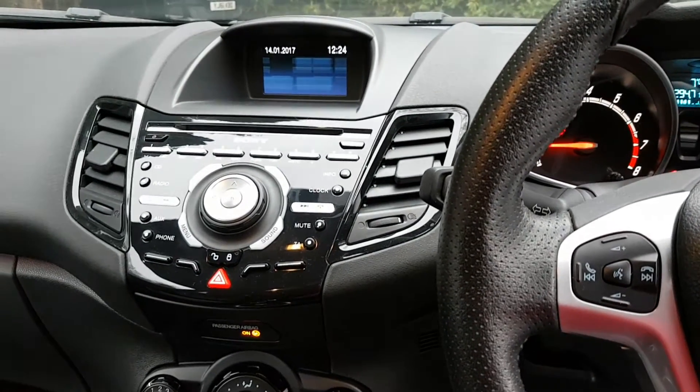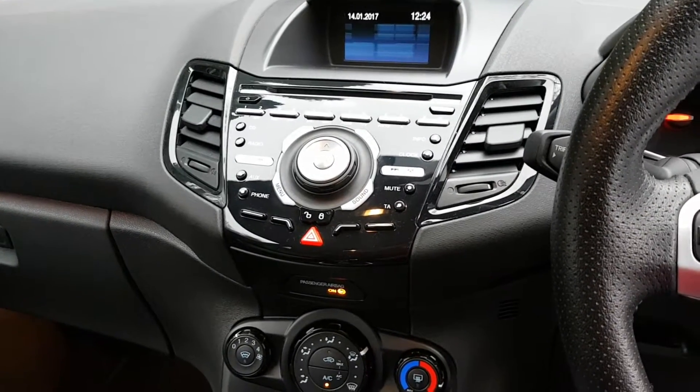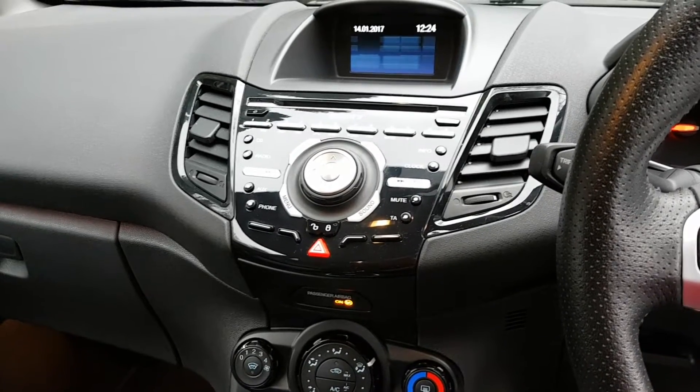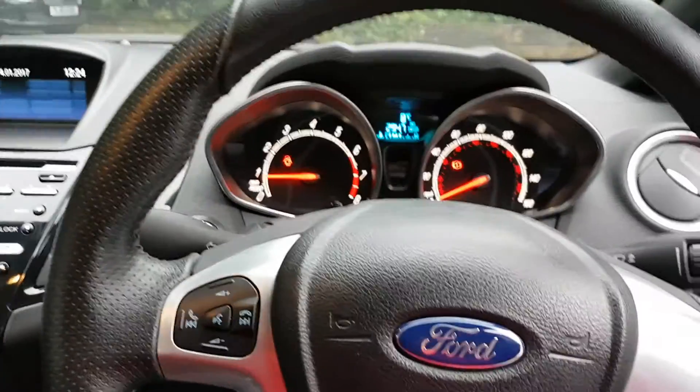Having covered just under 26,000 miles, it's an excellent example. Obviously comes with a full book pack and two original keys. You can see the car on my website www.streamcars.co.uk — thank you for looking and thank you for listening.